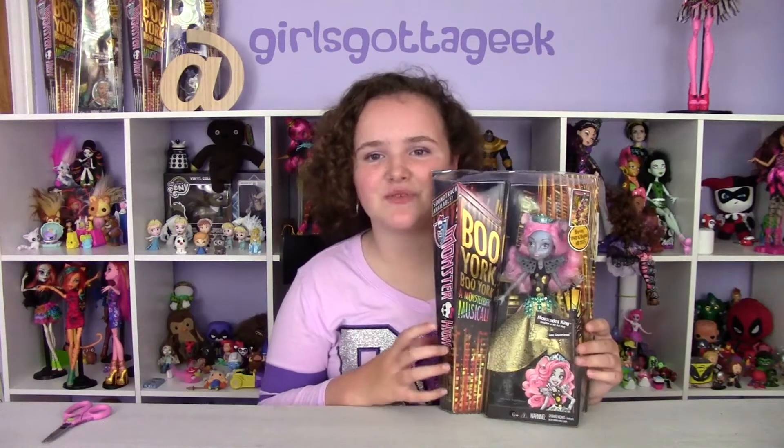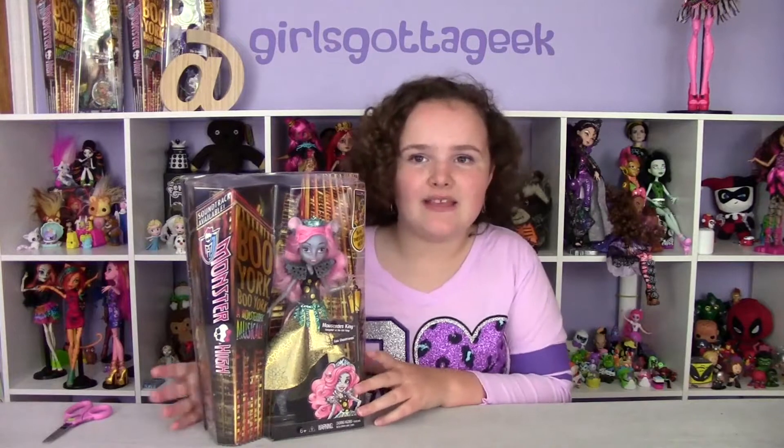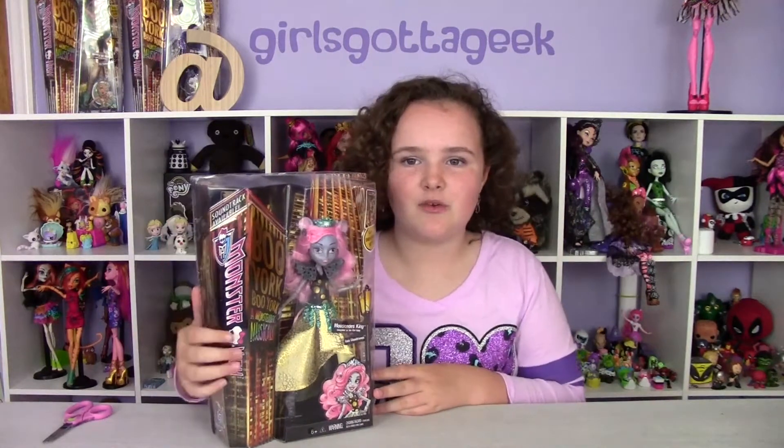Welcome back to another Ash's Reviews. Today we are opening up Mercedes King. She's from the Monster High Blue York line and she's super cool.